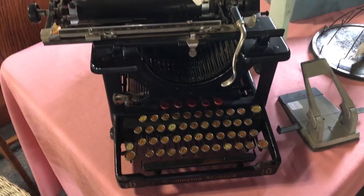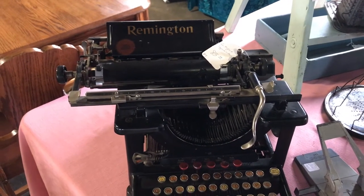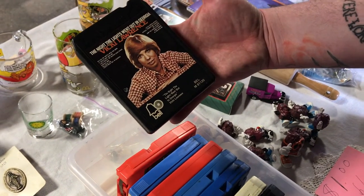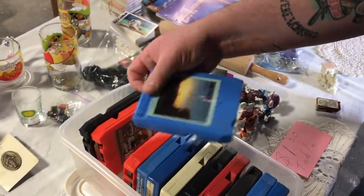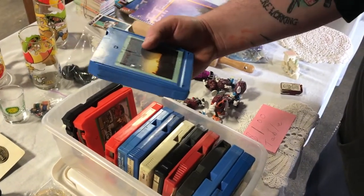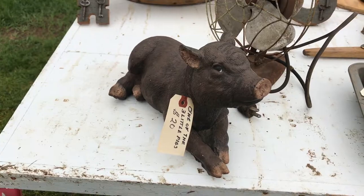This is a Remington Standard Vintage Antique Typewriter. Wow, I wouldn't even know how to use this thing. Vicki Lawrence, dude — I didn't know she sang. The best 8-track to look for is the Lynyrd Skynyrd second album when they're all up in flames, because they pulled it after the plane crash. If you find that, it's worth some bucks. Look at this cute little guy.